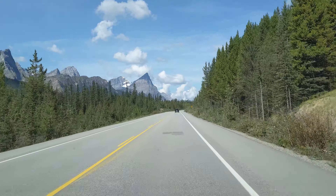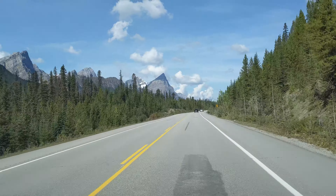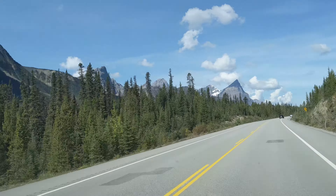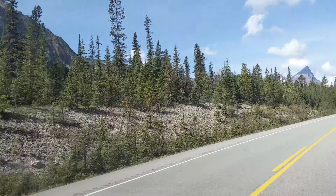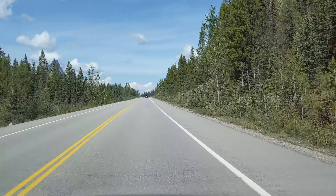Hi everyone, welcome to my channel. In this video, I am going to show you the breathtaking views of Peyto Lake. We went to Peyto Lake last summer from Calgary and wow, it was such a heavenly treat to our eyes and mind.